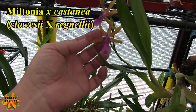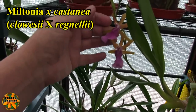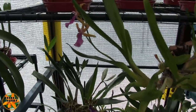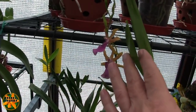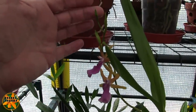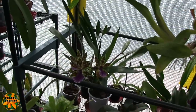Coming down here we've got our Miltonia castanier. It's difficult when you get a hybrid that occurs naturally — you wonder whether it only occurs one way round, with one pod parent and one seed parent, or whether it works both ways. This one can be found naturally, so it's a primary hybrid effectively. It's just opening with a few more buds to come, and at the other end of the plant there's another spike as well, so this one should be open again soon.